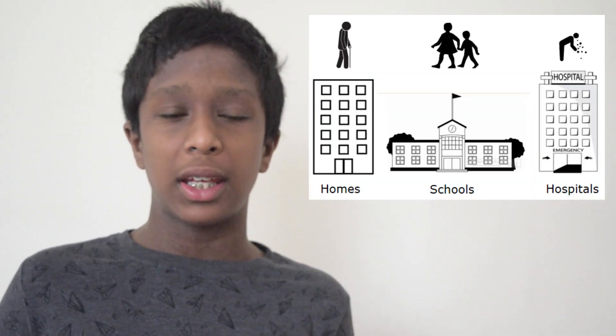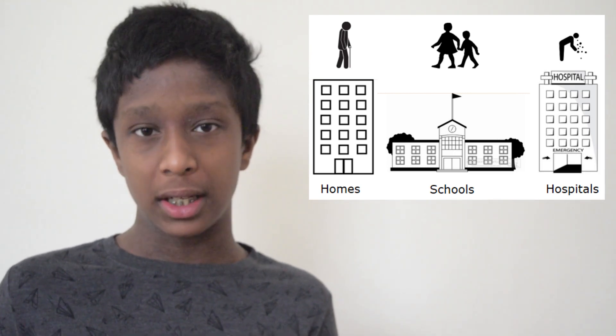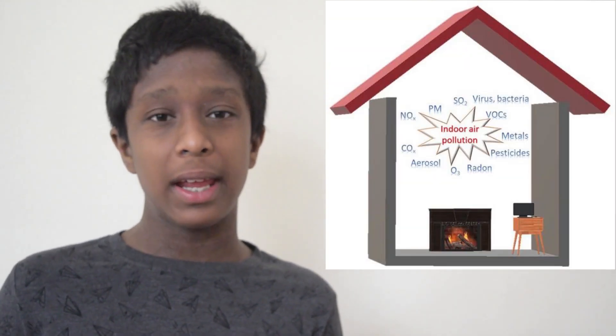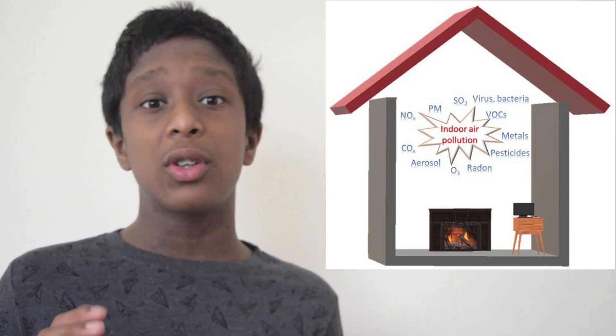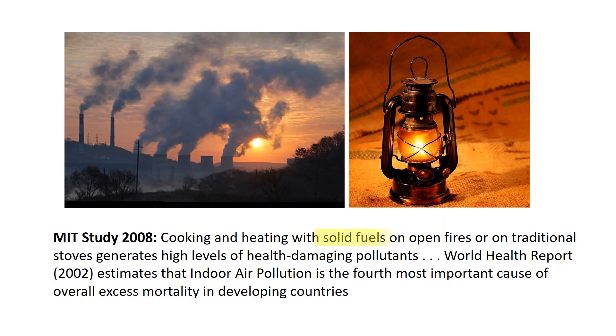Most of us spend most of our time indoors. Some, like infants and seniors, spend over 90% of their time indoors. The EPA estimates that harmful microparticles are 2–5 times more concentrated indoors than outdoors. In developing countries, an MIT study estimates that this problem is even more severe.